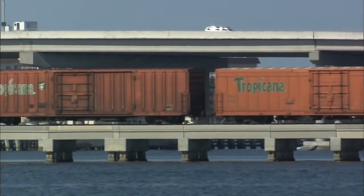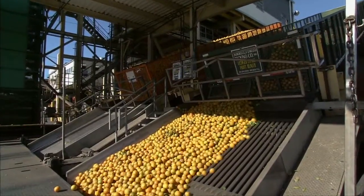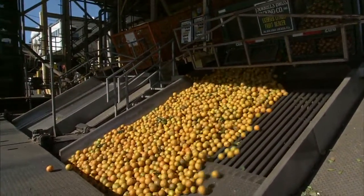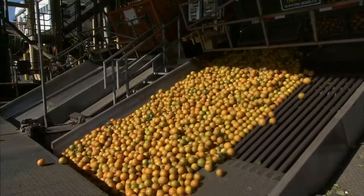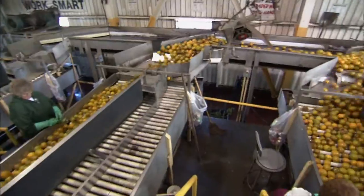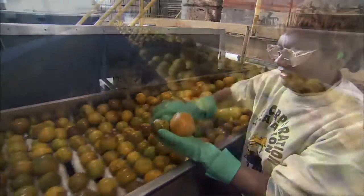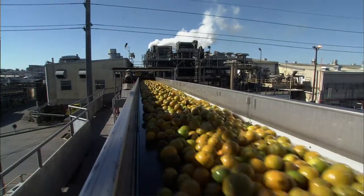The story really starts at the Tropicana plant in Bradenton, Florida, where the oranges take the first step in their long but swift journey to your glass. The fruit is harvested from October through June every year, coming in as raw oranges in trailer loads. Those trailers are picked up and put into sorting and cleaning operations on a daily basis, seven days a week, 24 hours a day. They're sorted into different sizes, then cut in half and reamed to extract the juice.